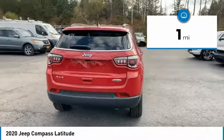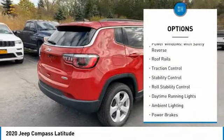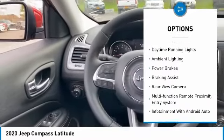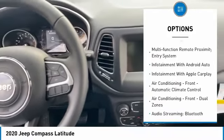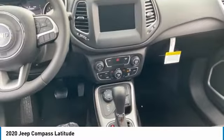This vehicle has less than 100 miles. Here are some of this vehicle's great options: power windows with safety reverse, roof rails, traction control, stability control, roll stability control, daytime running lights, ambient lighting, power brakes, braking assist, and rear view camera.